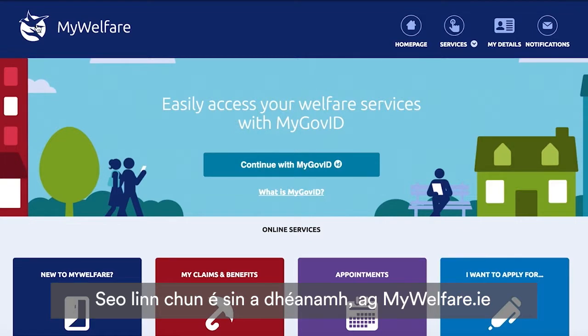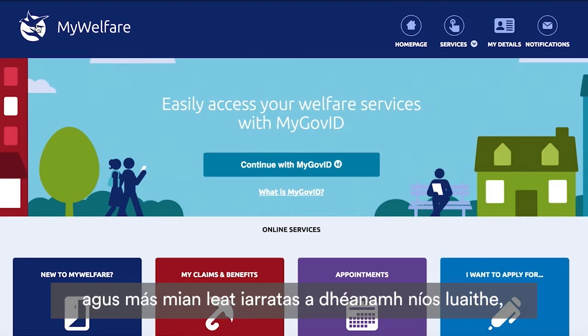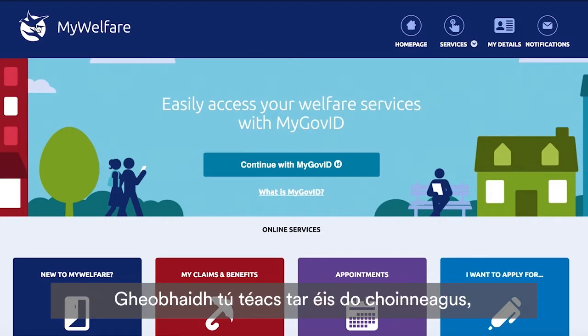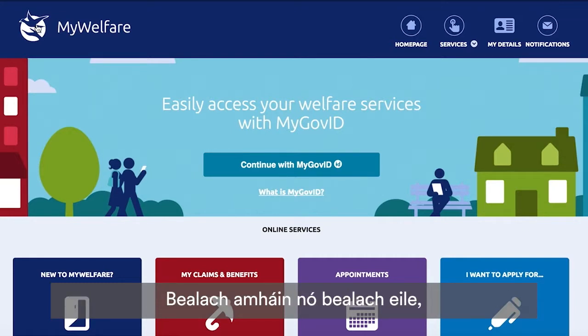Then you're ready to create your verified MyGovID account and apply for your paternity benefit at mywelfare.ie. If you don't want to wait for your card and want to apply sooner, you can. You'll receive a text after your appointment giving you a 48-hour window to apply. Either way, click on Continue with MyGovID.